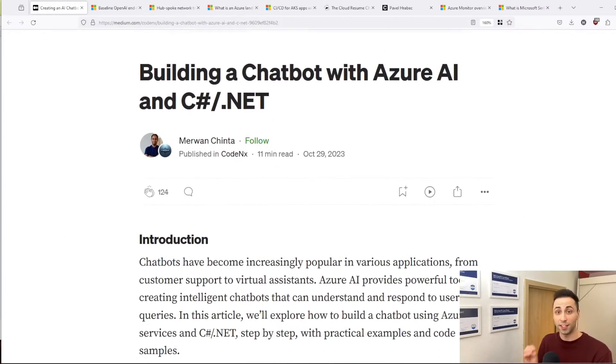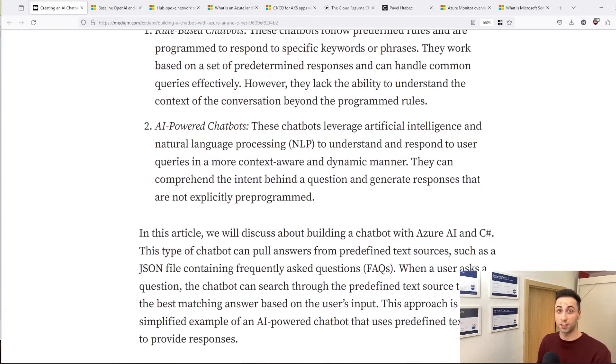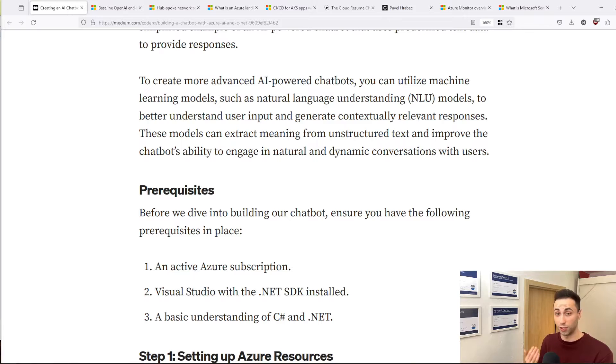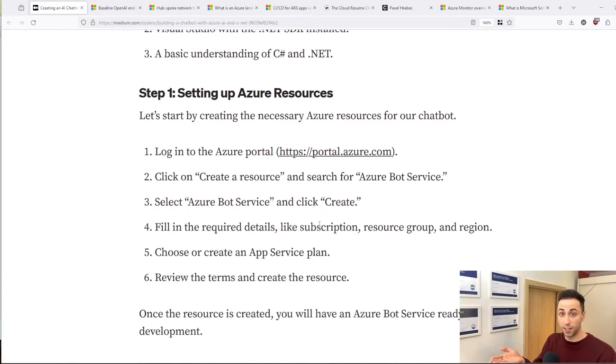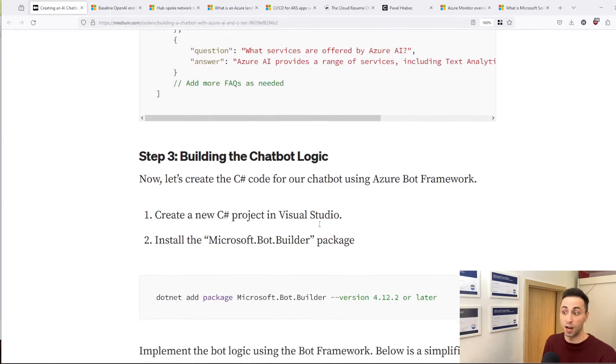Starting with project number one: build a chatbot with OpenAI. AI is a hot topic today and it's expected that artificial intelligence will replace a lot of jobs, so learning it could be very beneficial as you progress in your career. It's not that complicated really. All you need is an Azure subscription, Visual Studio Code, and some basic understanding of C# and .NET. If you follow this guide, you should have a working chatbot with OpenAI in just a couple of minutes or an hour.